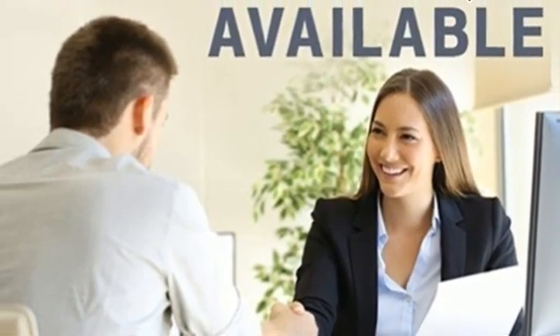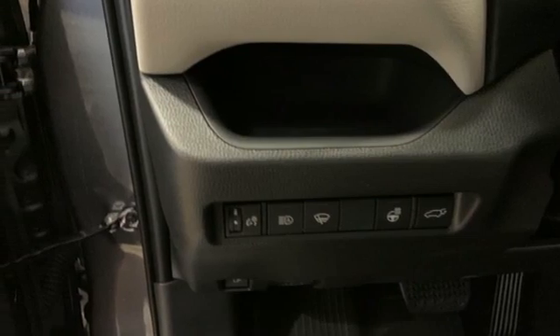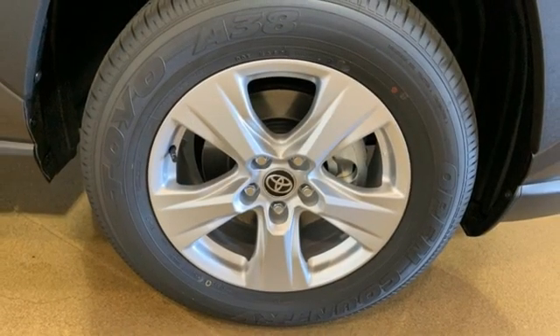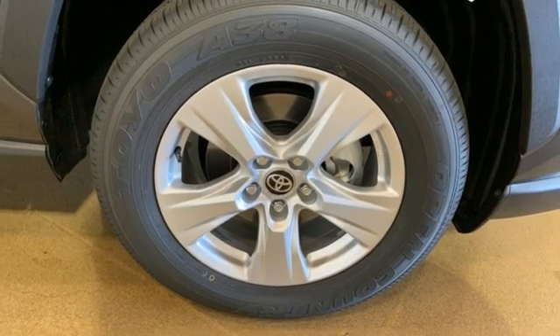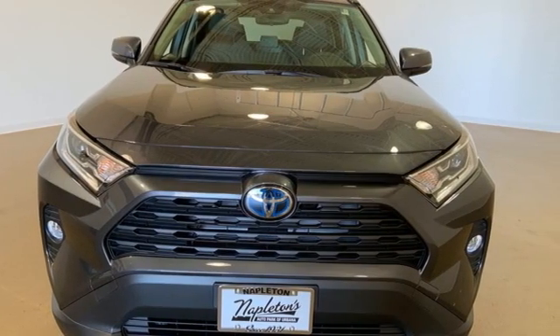Streaming audio, active grille shutters, doors and push-button start proximity key, and in-line four-cylinder engine. Comfortable, convenient, quality Toyota. Stop in for a test drive and make it yours today.